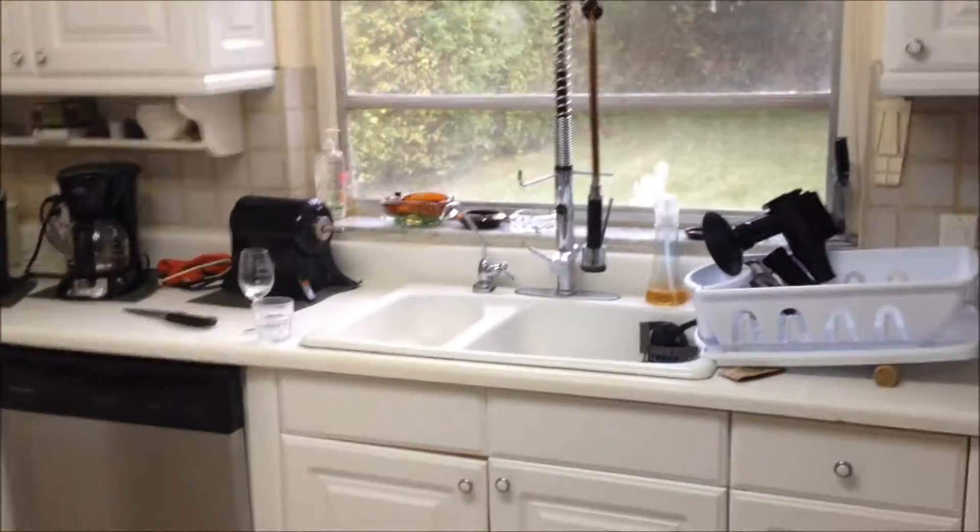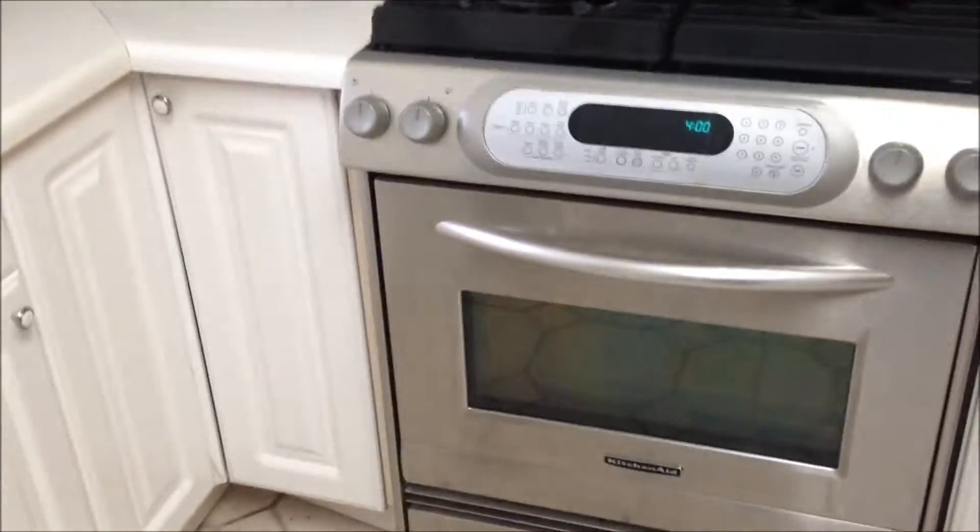Let's take a look at the kitchen. Gas range. Stainless steel refrigerator.